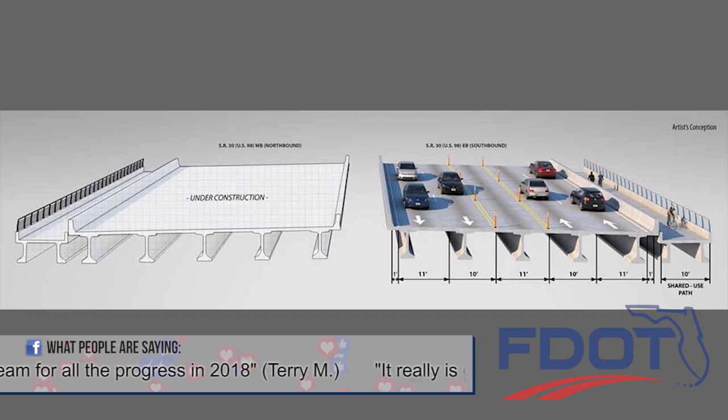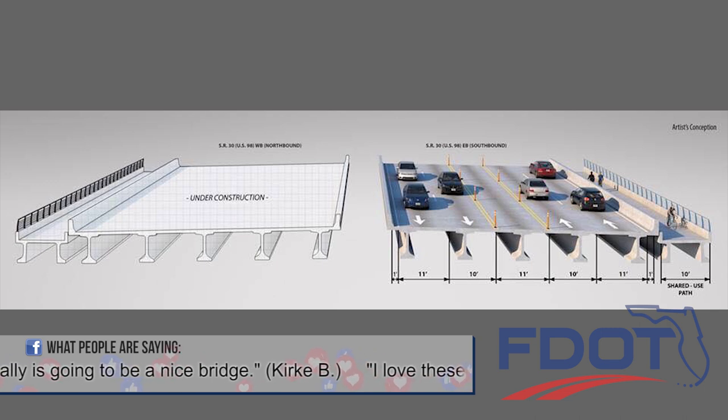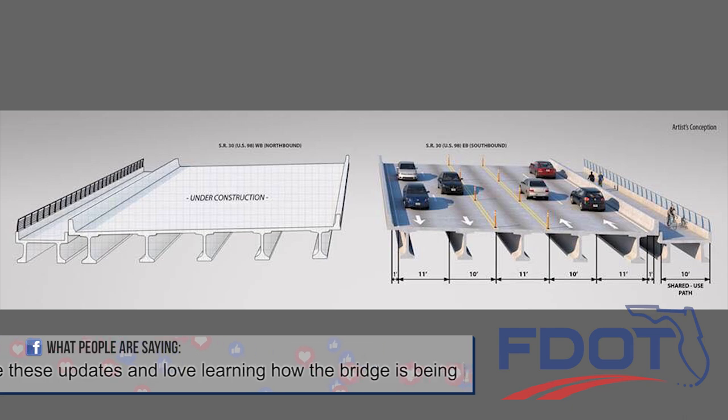Once the first new bridge is ready, two lanes of eastbound and two lanes of westbound traffic will be temporarily shifted to it. The four travel lanes will be separated by a median for emergency vehicles.